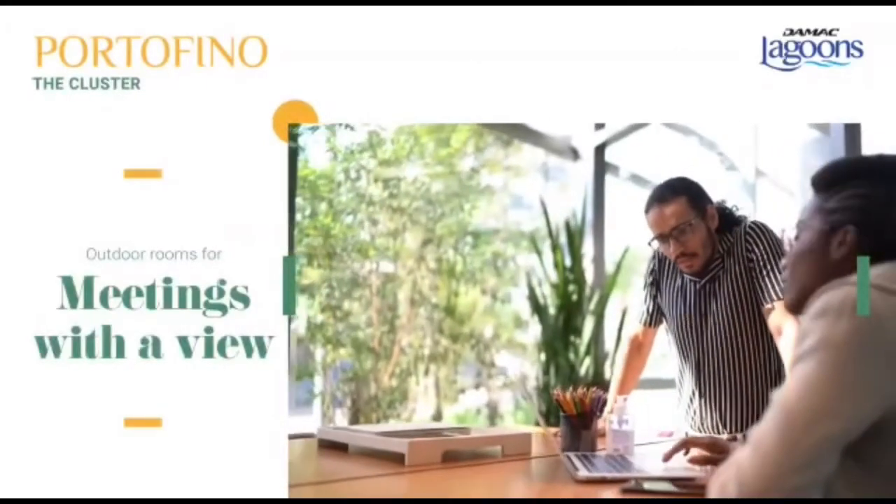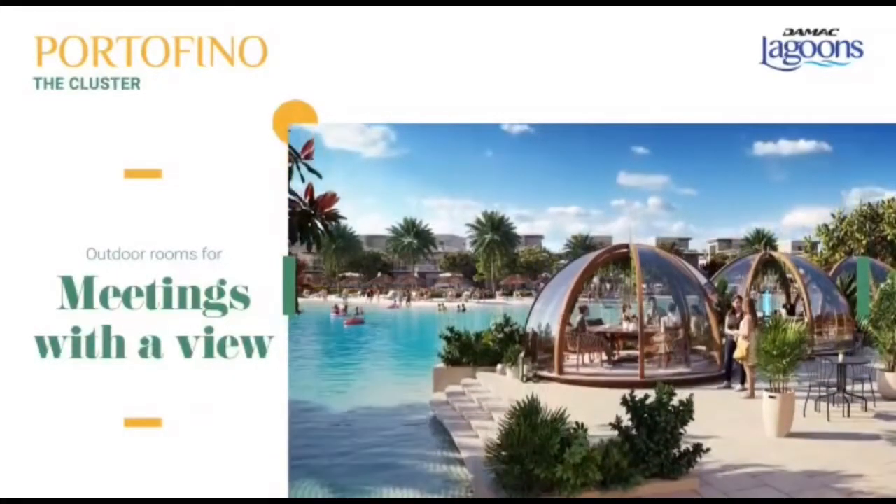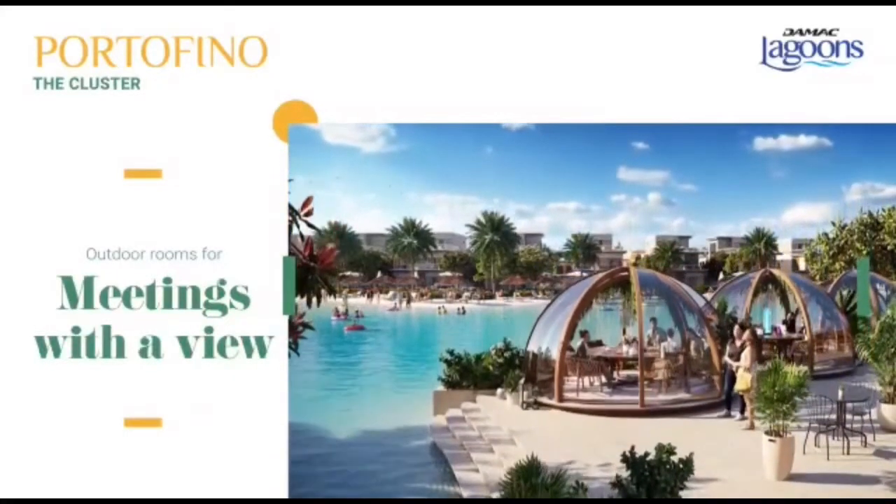Make a lasting impression with stunning glass enclosures that offer private spaces for meetings, launches, or casual catch-ups, all with blue lagoon views.